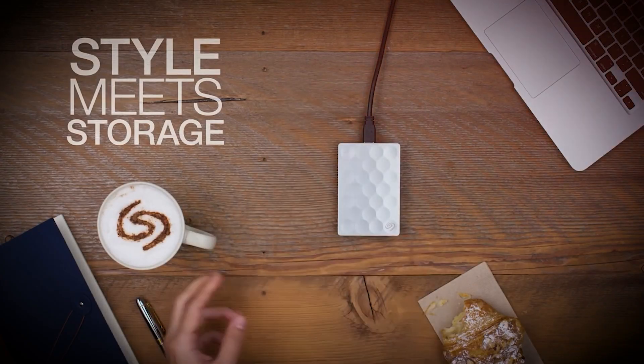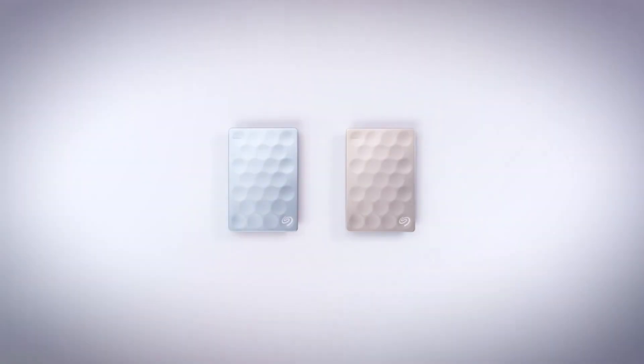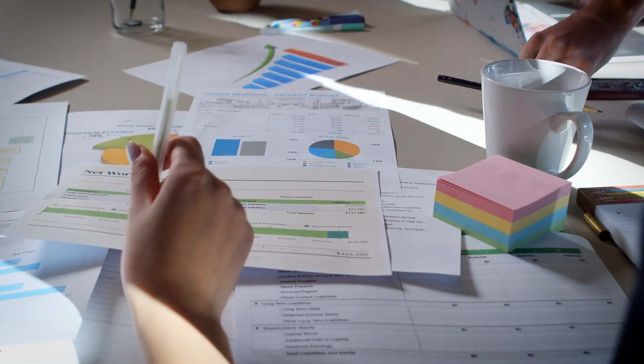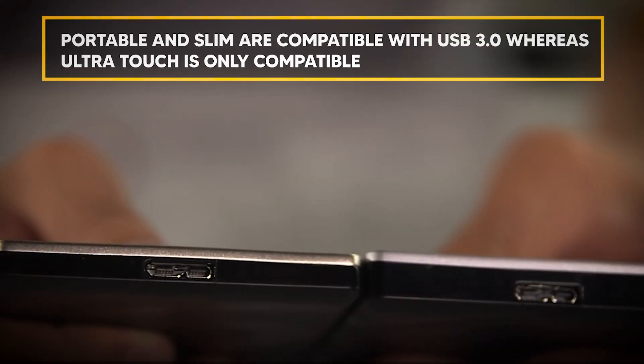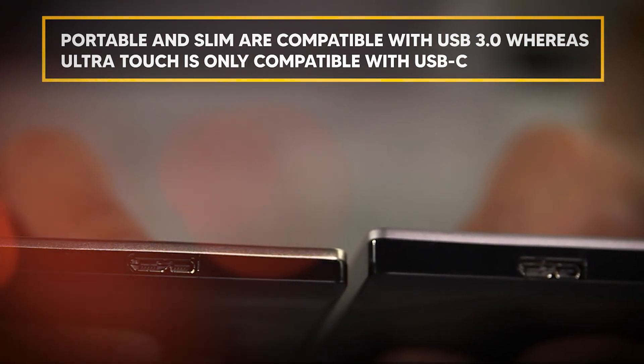Modest and refined, textured and cozy, Backup Plus is available in a variety of looks designed to go with your distinctive style. Capacity won't be a problem either. Whether you're keeping annual tax paperwork or continually expanding collections of high-resolution images, the portable and slim models are compatible with USB 3.0, whereas the Ultra Touch is only compatible with USB-C.